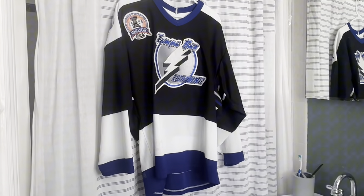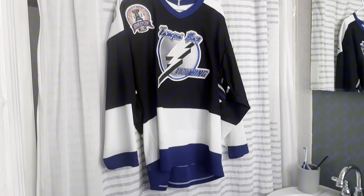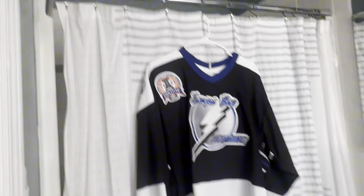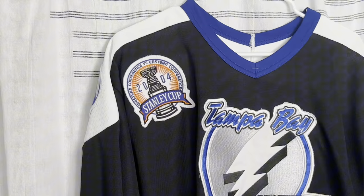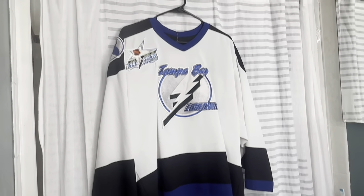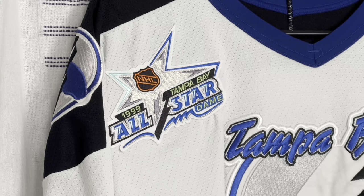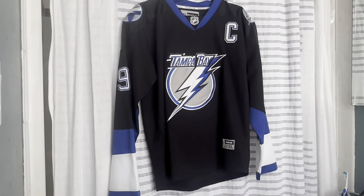On to the NHL part of the collection. The Tampa Bay Lightning are my favorite team. Here's their inaugural season jersey, but this one has the 2004 Stanley Cup patch on it from the team's first Cup against the Calgary Flames. Next is the road jersey from our first jersey set — same design just in white — and this one has a 1999 All-Star patch, which was the first one the Lightning hosted.